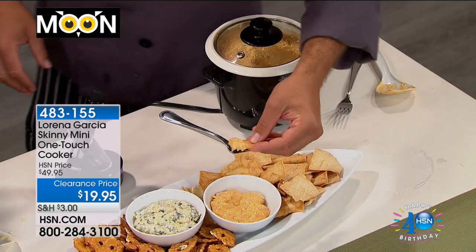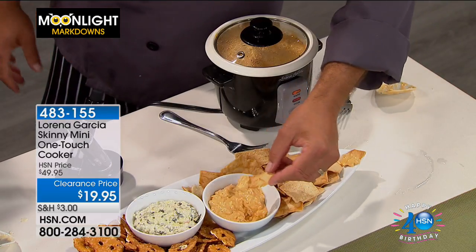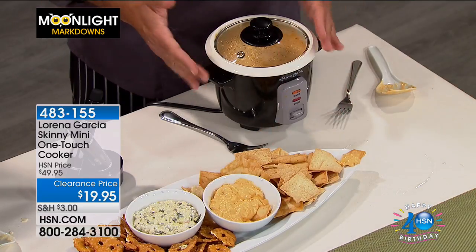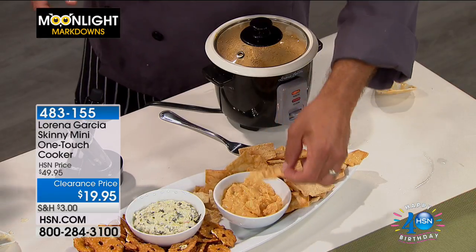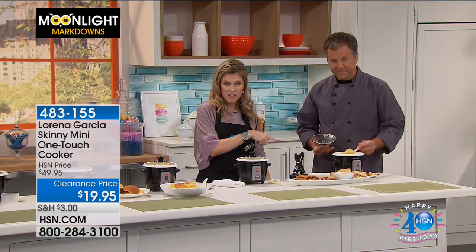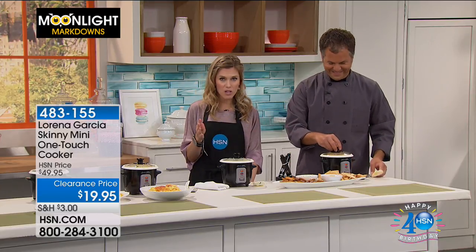Especially if you have picky eaters — you have two boys, and do they ever agree on the same side dishes? One's adventurous and one's more picky. Here we have some buffalo chicken dip. This is the product to use to bring out your grandmother's or mom's recipe. If you live in an assisted living home, by yourself, or in an apartment, this is that perfect small footprint that you can gift somebody — it's going to do everything they want. It's less than $20. Now is the time to take advantage of Moonlight Markdowns where we've taken over 60% off.